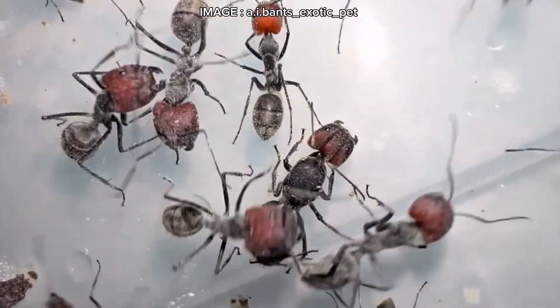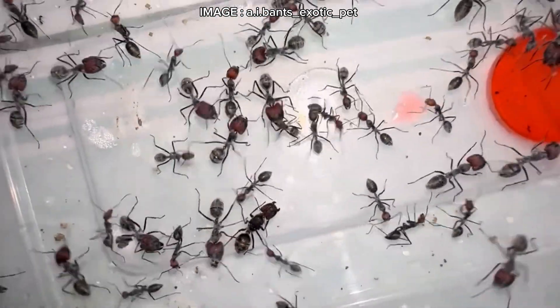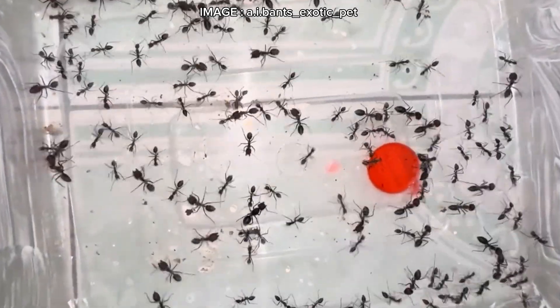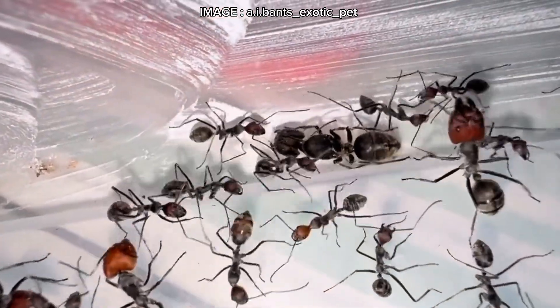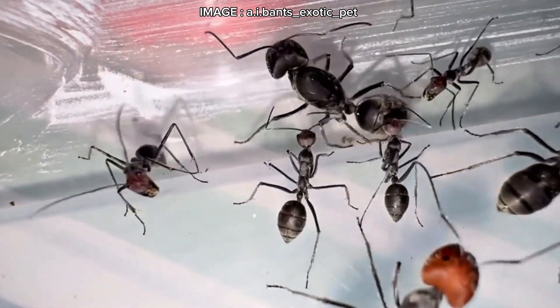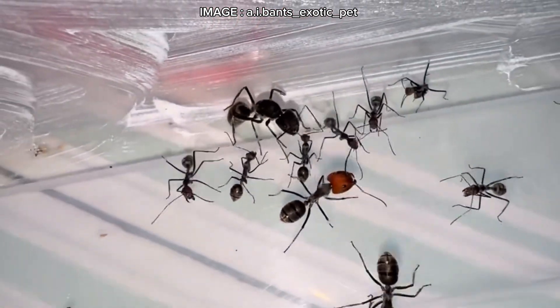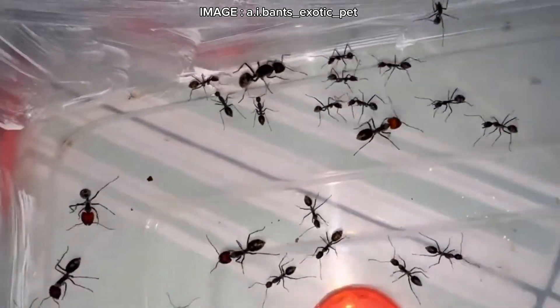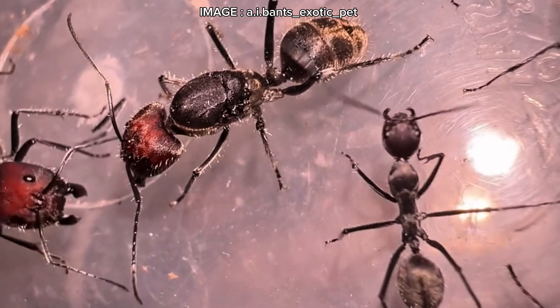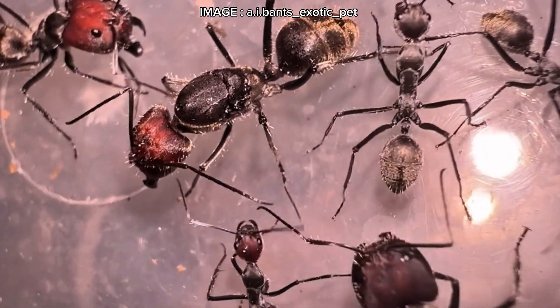First, let's talk about its remarkable size. The queen measures 21 to 23 millimeters, workers range from 11 to 16 millimeters, and majors can reach 22 millimeters. This is one of the most polymorphic species in the Camponotus genus, with striking size and morphological differences between workers. Under the light, its matte black exoskeleton even reveals subtle golden reflections.